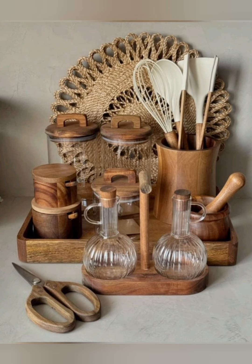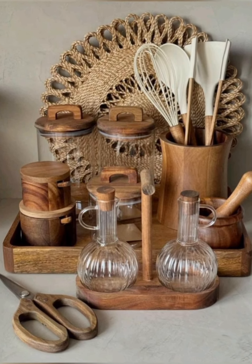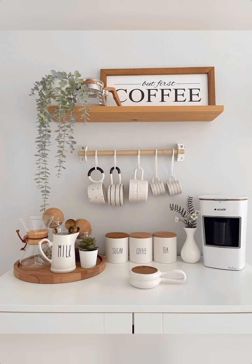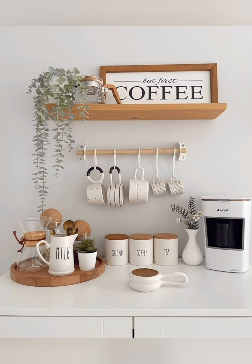Use vintage hardware. Swap out modern drawer pulls, knobs, and light switches for vintage or vintage-style hardware. These small details can significantly enhance the vintage feel of your home.